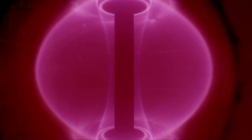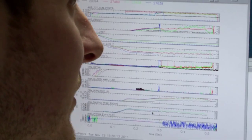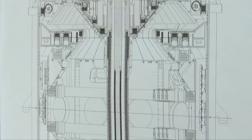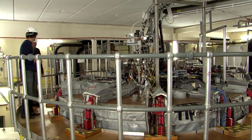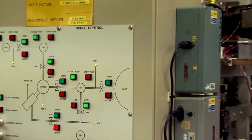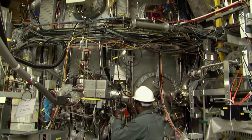The first spherical tokamak, START, designed and built at Culham, produced such impressive results that approval was given for a larger project — the Mega-Amp Spherical Tokamak, MAST. Spherical tokamaks are more compact devices, and less magnetic field is needed to contain the plasma and keep it stable, meaning better efficiency and better plasma performance.